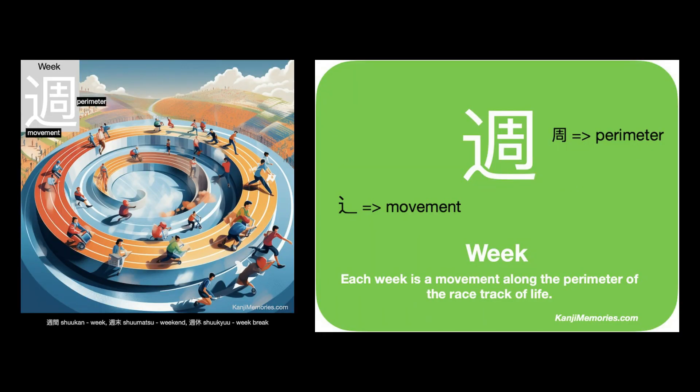We put the two cards together and look at the suggested association on the green card: each week is a movement along the perimeter of the race track of life. Think about your week and how your life moves in a cycle — each week is a movement along the perimeter of the race track of life.